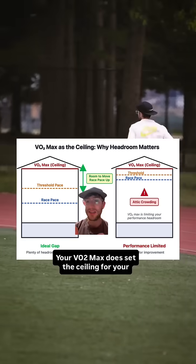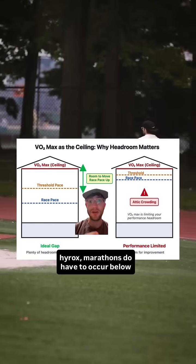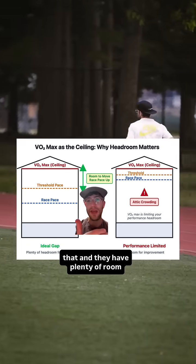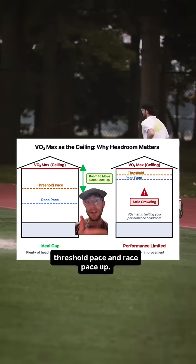Your VO2max does set the ceiling for your aerobic performance, so all these events like 10Ks, half marathons, high rocks, and marathons do have to occur below it. Most new runners don't need to worry about that — they have plenty of room below that VO2max ceiling to move their threshold pace and race pace up.